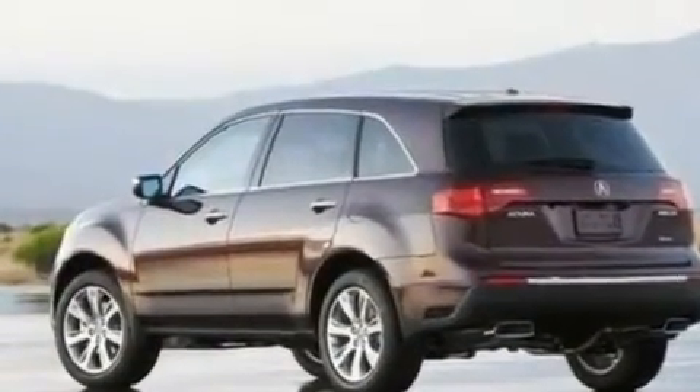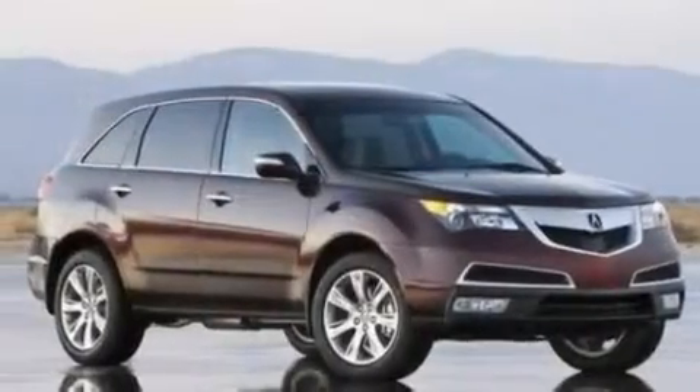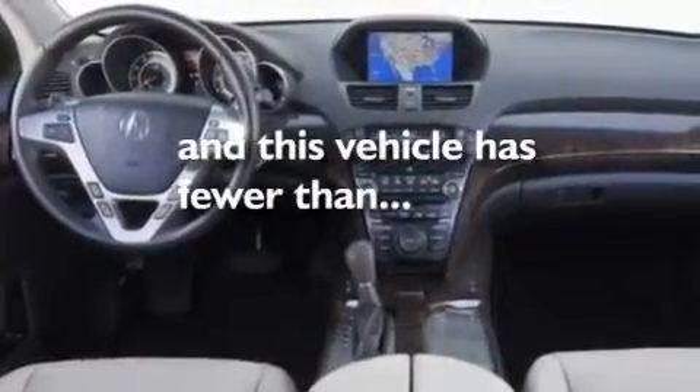Additional features include a sunroof, a navigation system, a premium sound system, leather seats, performance tires, aluminum wheels, a low tire pressure indicator, heated seats, and this vehicle has fewer than 9,000 miles on the odometer.